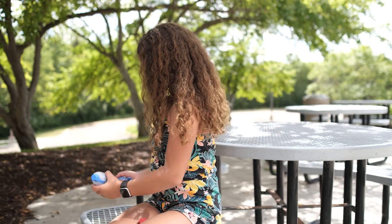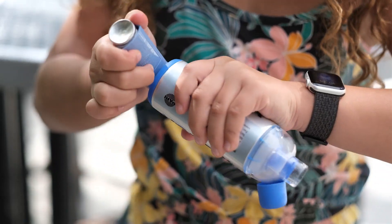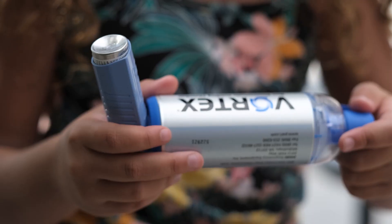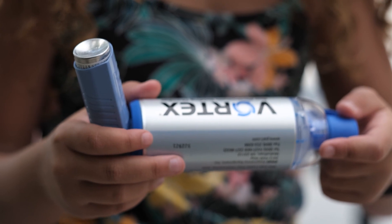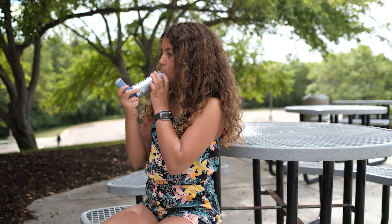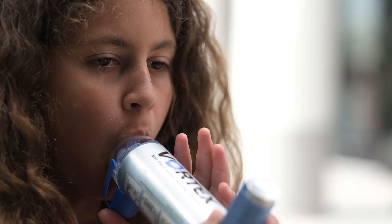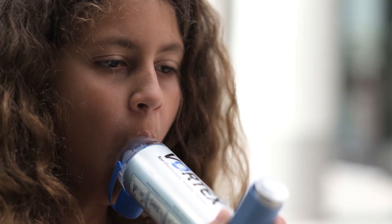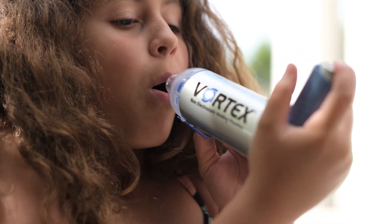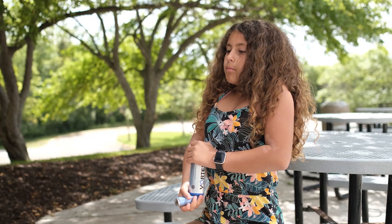To connect the spacer to your inhaler, simply place the inhaler into the hole in the back of your spacer. If you have a spacer without a mask, put the open hole of the spacer into your mouth — it goes on top of your tongue and in between your teeth, with your lips wrapped closely around it. Now press down on your inhaler as you breathe in slowly and deeply. Make sure you breathe only through your mouth, because if you breathe through your nose your inhaler won't work.